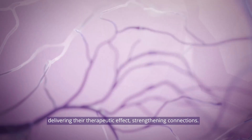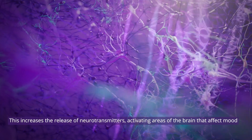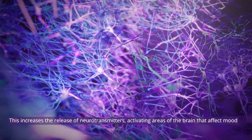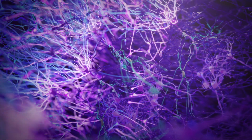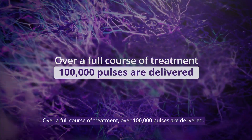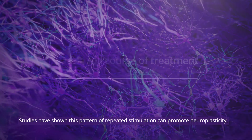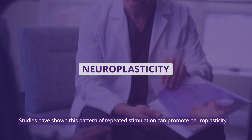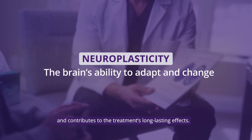These electrical impulses travel through brain circuits, delivering their therapeutic effect — strengthening connections. This increases the release of neurotransmitters, activating areas of the brain that affect mood and relinking networks between regions of the brain. Over a full course of treatment, over 100,000 pulses are delivered. Studies have shown this pattern of repeated stimulation can promote neuroplasticity, which is the brain's ability to adapt and change.